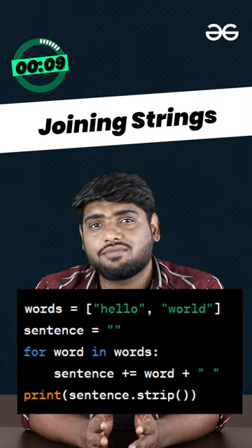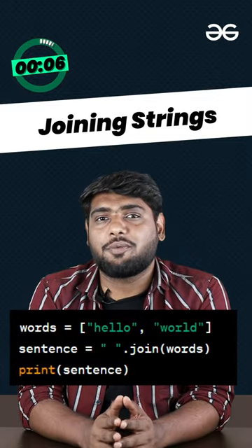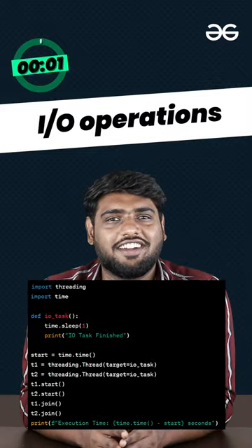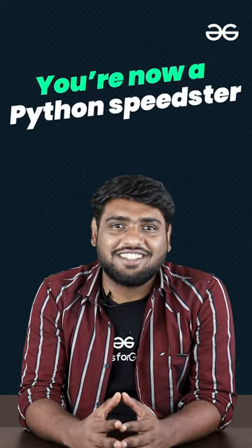Joining strings? Use the join function instead of the plus operator — your code will thank you. Got a lot of IO operations? Go multi-thread it and stop the clock. Congratulations, you are now a Python speedster.